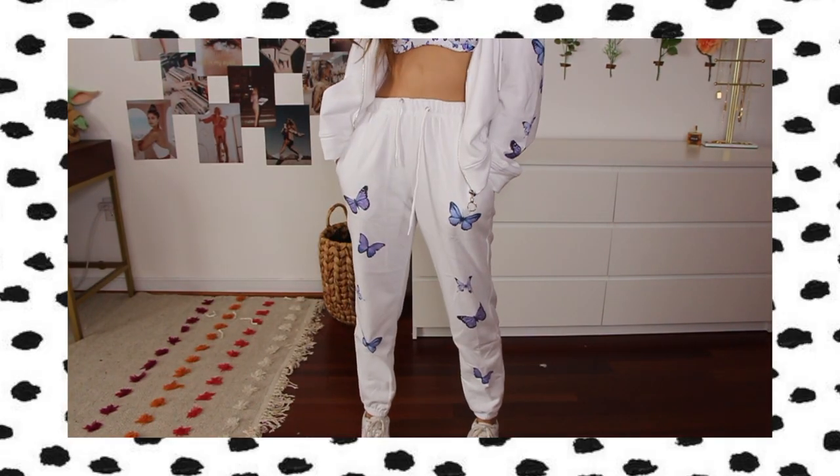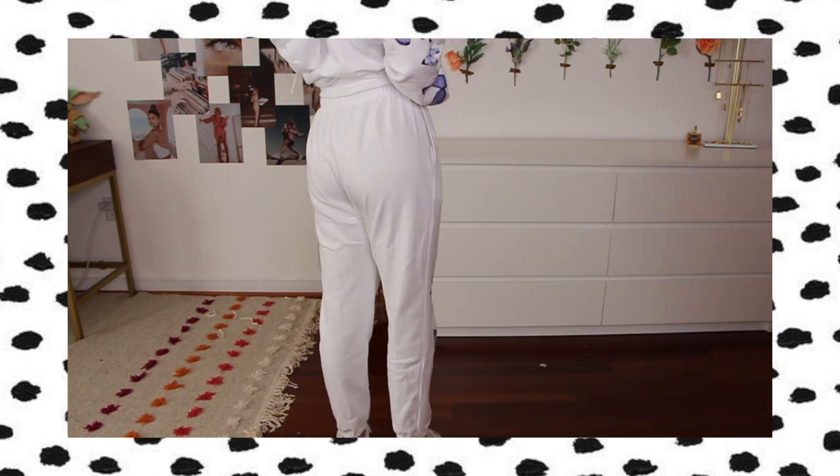I genuinely didn't expect it to be this high quality — I was blown away. The quality of these sweatpants and sweatshirt is amazing. The fabric is not too thick, not too thin, and not sheer — so even though these are white sweatpants, they're completely opaque. They're probably the softest sweatpants I own. The butterfly print is just beautiful. I got the joggers in a size small and they fit like a dream.